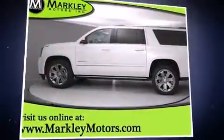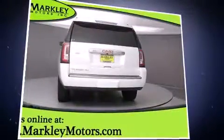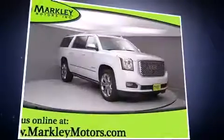Introducing the 2016 GMC Yukon XL. Under the hood, you'll find an 8-cylinder engine with more than 400 horsepower, providing a smooth and predictable driving experience.